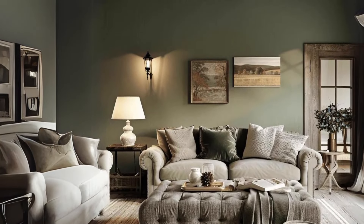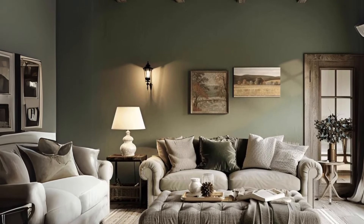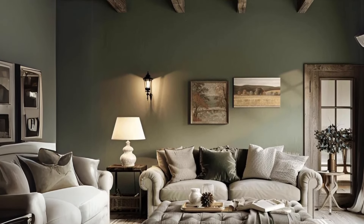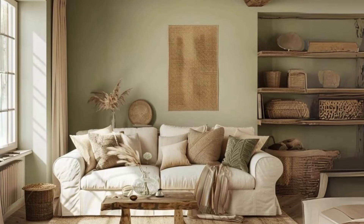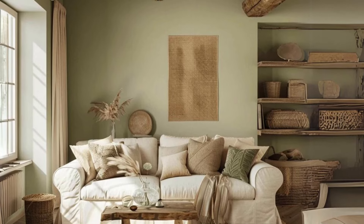Walls and ceilings. Paint walls in earthy tones like terracotta or olive green for a cozy ambience. Use soft, muted hues such as pale blue or creamy white for ceilings to create an airy feel.